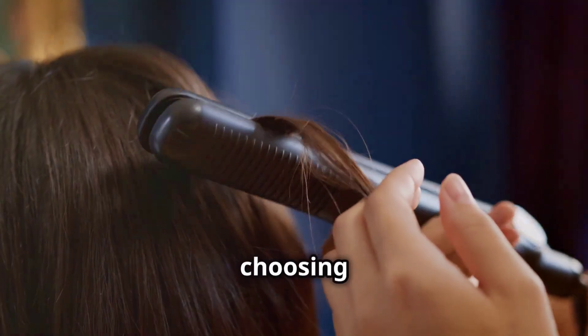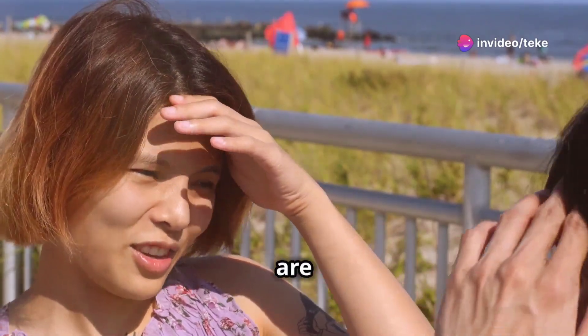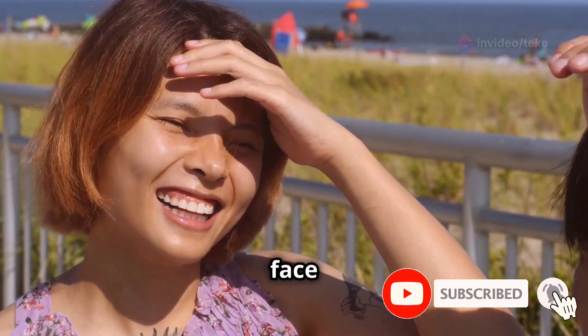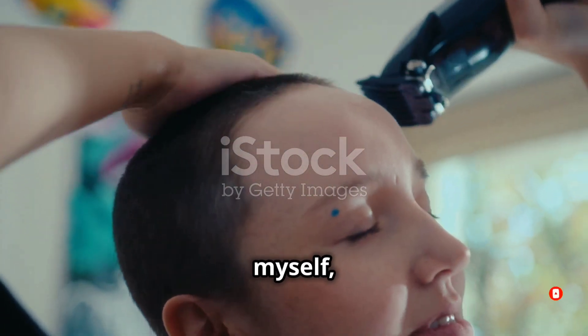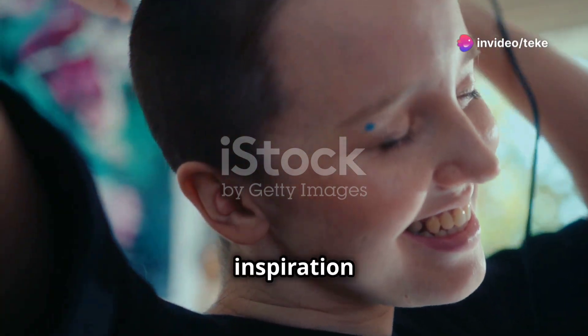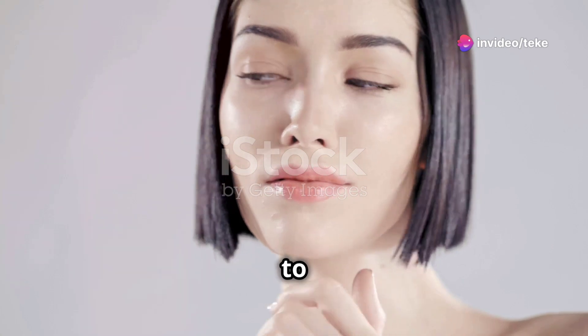When it comes to choosing a new hairstyle, I know how overwhelming it can be. There are so many options to consider, and it's difficult to know whether a particular style will suit your face shape, lifestyle, and personal taste. I've been there myself, spending hours scrolling through Instagram, trying to find inspiration and getting more and more confused by the minute. It's frustrating, to say the least.